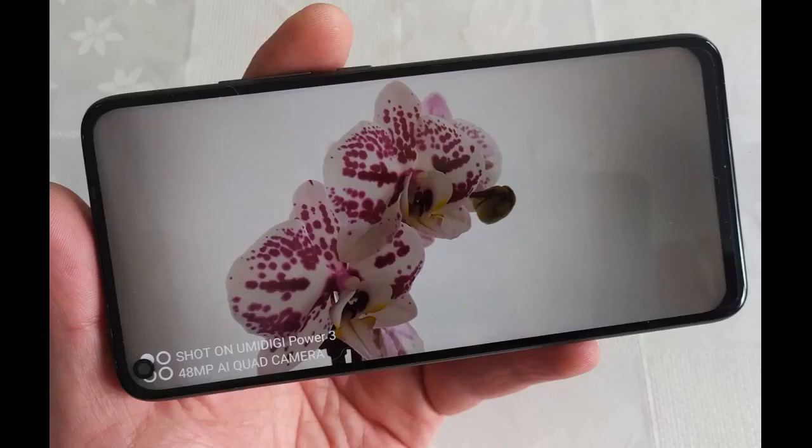Aucun problème d'utilisation avec mon forfait Free Mobile. La partie photo donne de très bons résultats. Les quatre capteurs donnent des clichés qui sont vraiment de bonne qualité, aussi bien en faible luminosité.